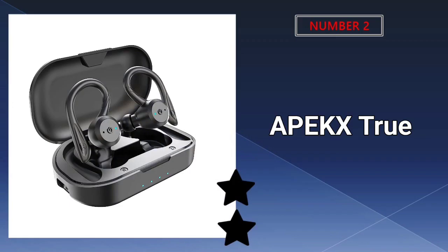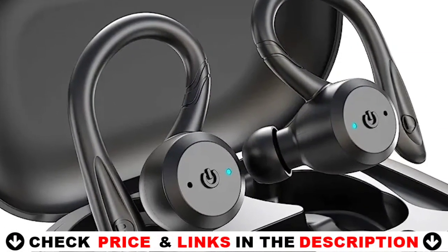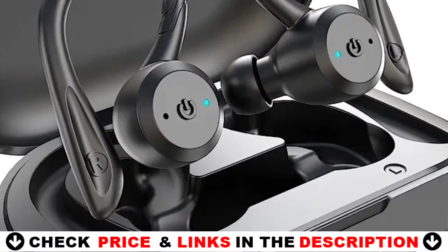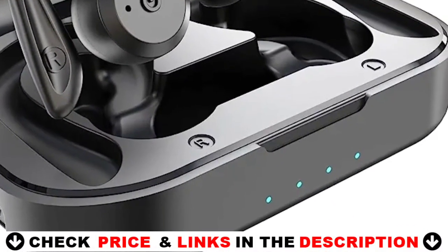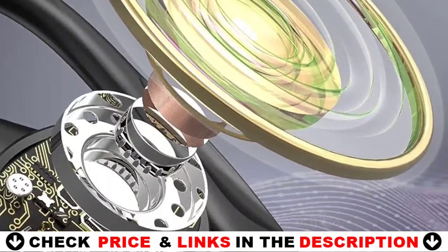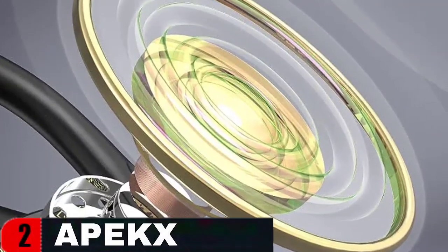Our second best motorcycle earbuds is the Apex True Wireless Earbuds BE1032, which provide a cord-free and hands-free experience. The earbuds' secure fit and comfort, as well as their IPX7 waterproof design, make them ideal for sports. Premium-grade lithium accumulator and portable charging case allow you to listen to music on the go for 22 hours. Bluetooth 5.0 technology ensures stable communication, and the built-in high-quality noise-canceling microphone simplifies chatting and listening.